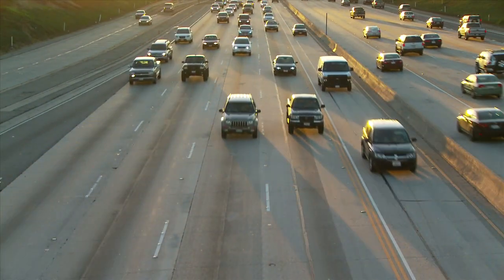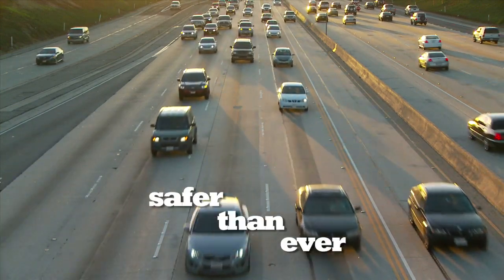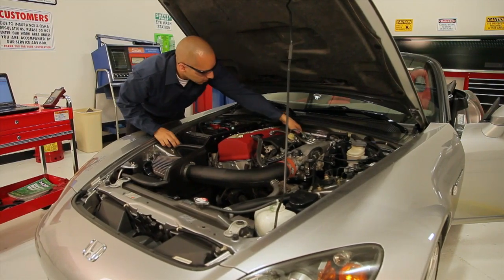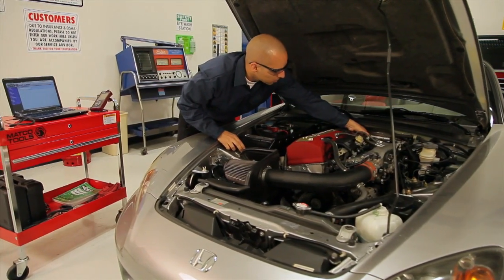The vehicles on our highways today are more fuel efficient, more environmentally friendly, and safer than ever before. They are also more complex. That makes it a challenge to quickly, efficiently, and correctly diagnose and repair these cars and light trucks.